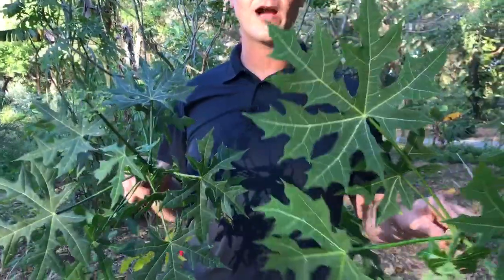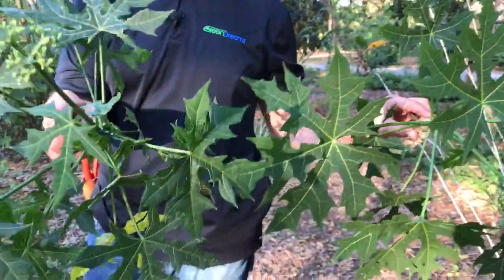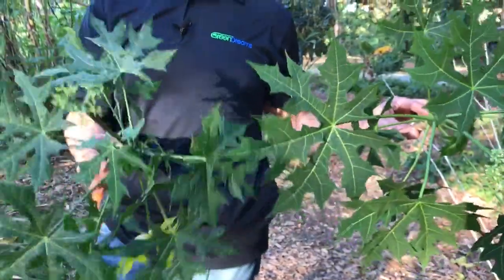You can see I have two different varieties in my hand. This one's a much bigger leaf, this one's a much smaller leaf. This one definitely tends to flower a lot more.